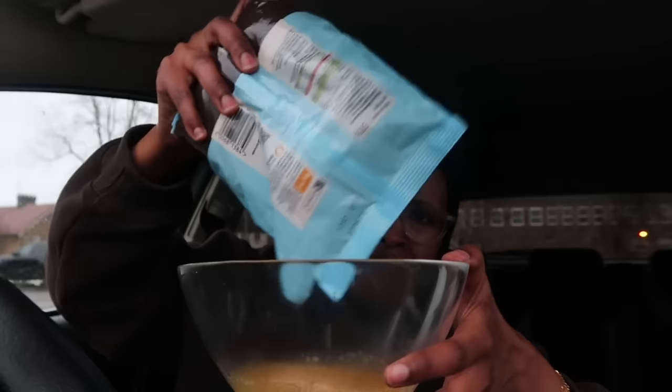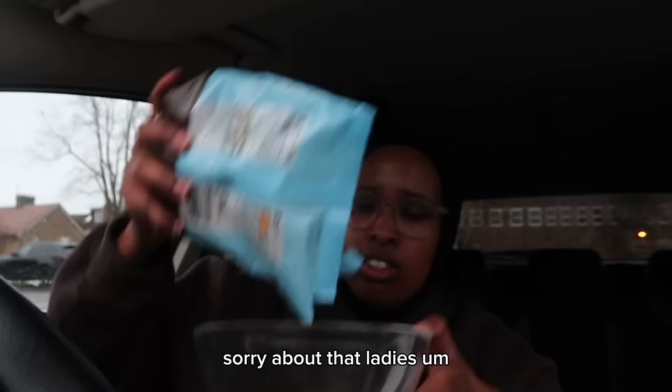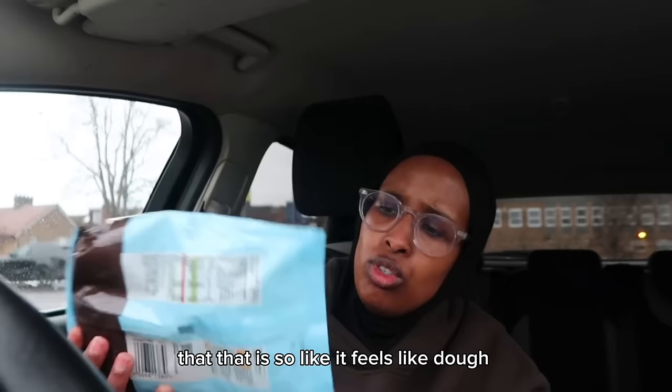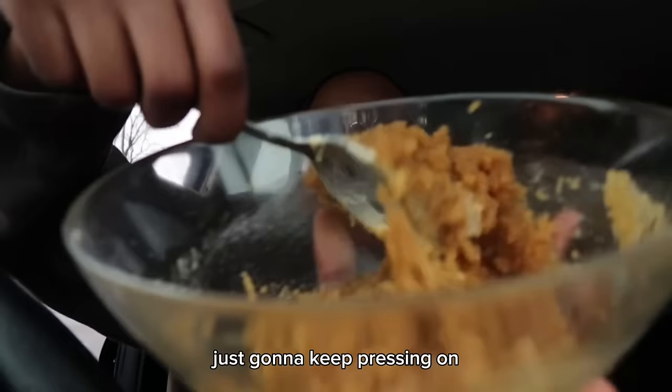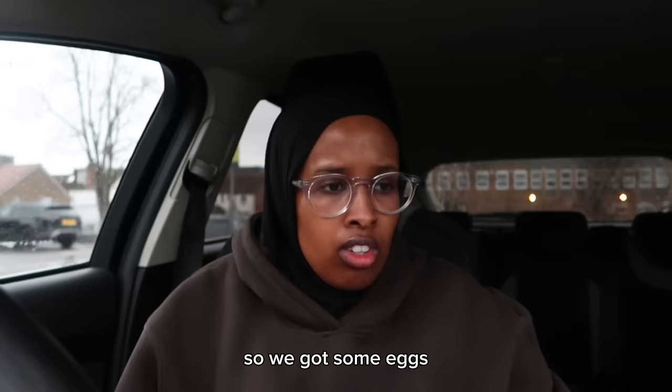Sorry about that — this is not on my side, is it? We're going to add the sugar — it feels like dough. Okay that's a bit too much. I think it needs to become smooth like a paste. We've got some eggs, we're going to whisk it because we don't have time.